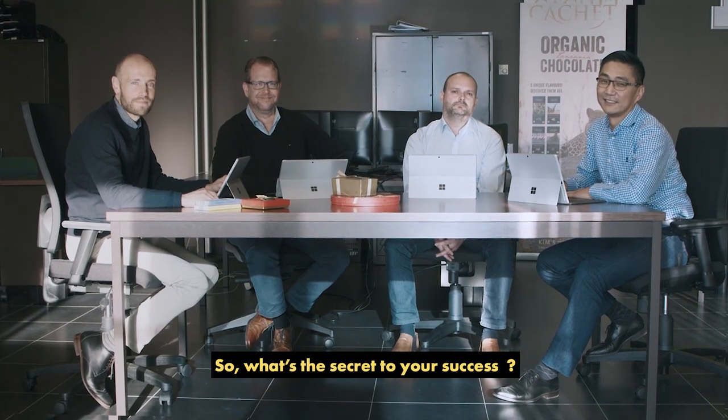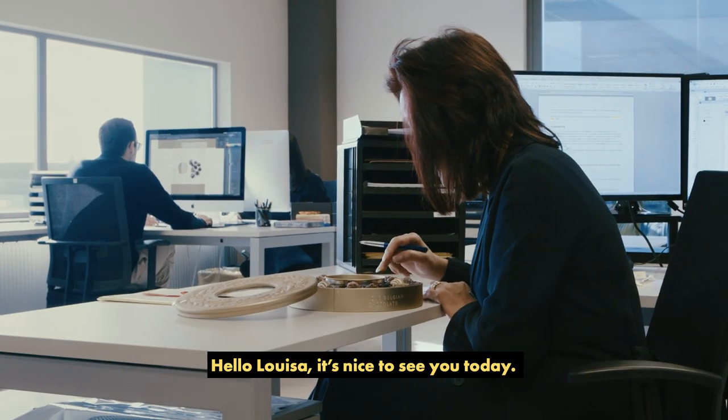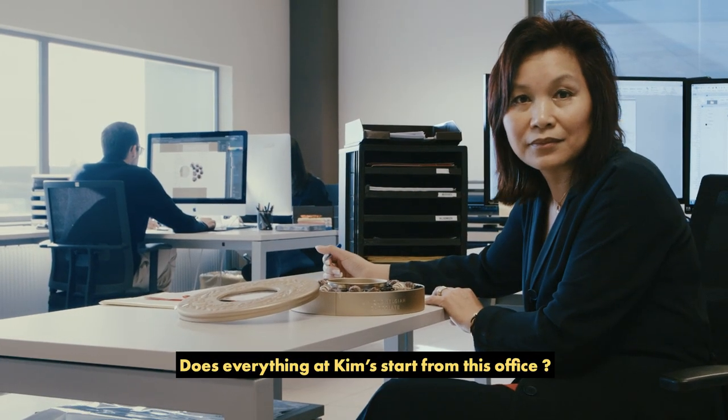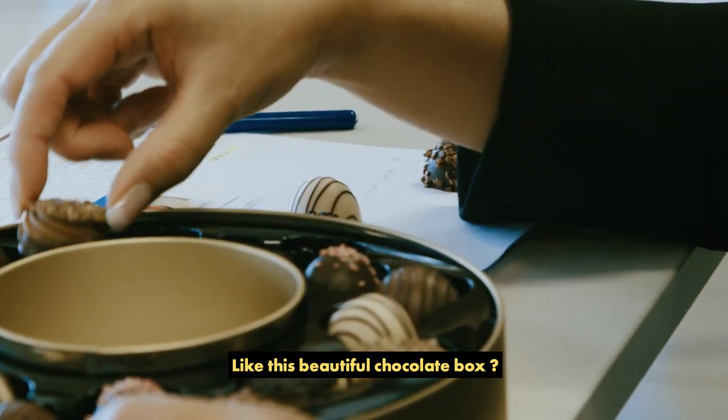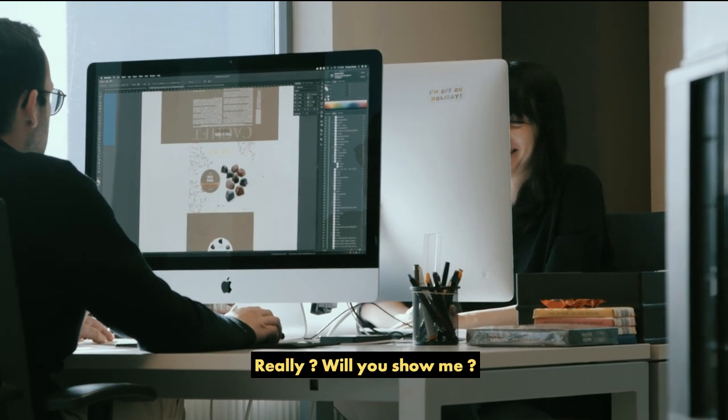So, what's the secret to your success? Hello, Luisa. It's nice to see you today. Does everything at Kim's start from this office? Everything. Like this beautiful chocolate box? I created that one. Really? Will you show me?